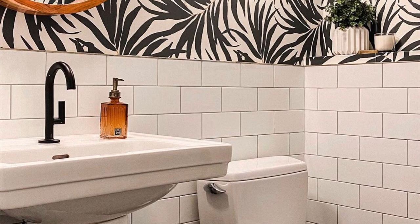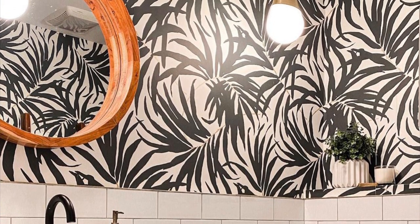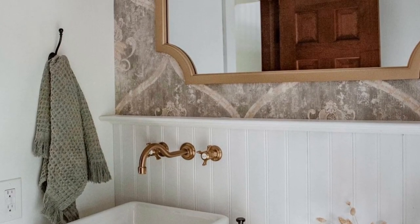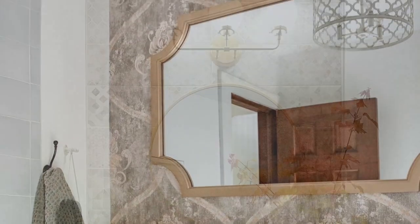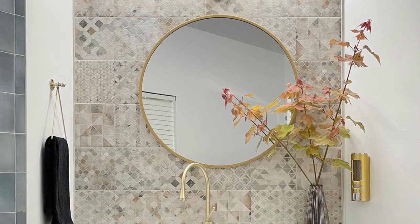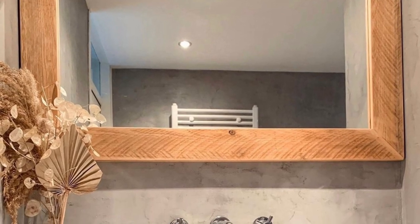Another big trend I'm seeing is wallpaper in the bathroom. You might be thinking 'ew,' but there are so many wallpapers now — especially peel-and-stick, which is what I'd recommend. You can use it behind your mirror on your vanity to add an accent wall and a focal point. I love peel-and-stick because you can always change it if you get sick of it.